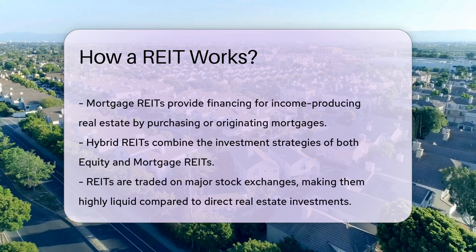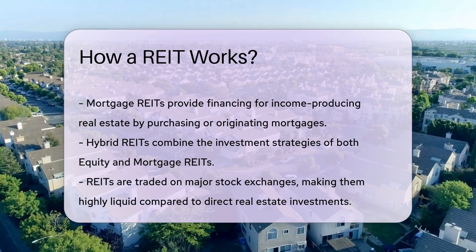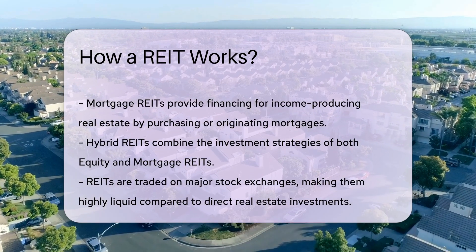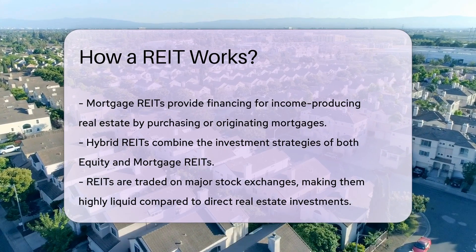REITs are traded on major stock exchanges, making them highly liquid compared to direct real estate investments. Investors can buy and sell shares of a REIT just like they would with other stocks. This liquidity is a significant advantage for investors seeking exposure to real estate without the complexities of property management.